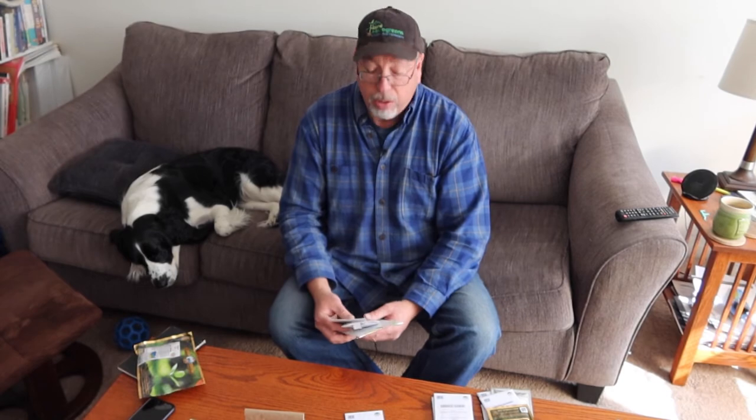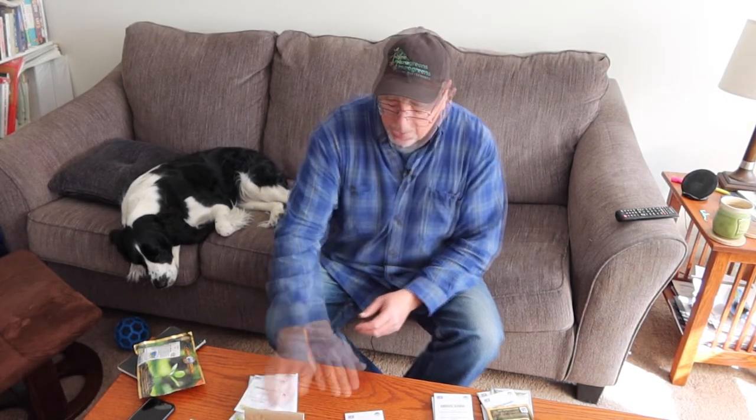Last year I froze my spinach; this year I'm going to try to can it. I still have some left — I had some last night and it was still okay. Spinach is all set. For peas, I put them in the ground as soon as it's ready — I like to wait until the soil is 45 degrees; that's the key for me for peas.